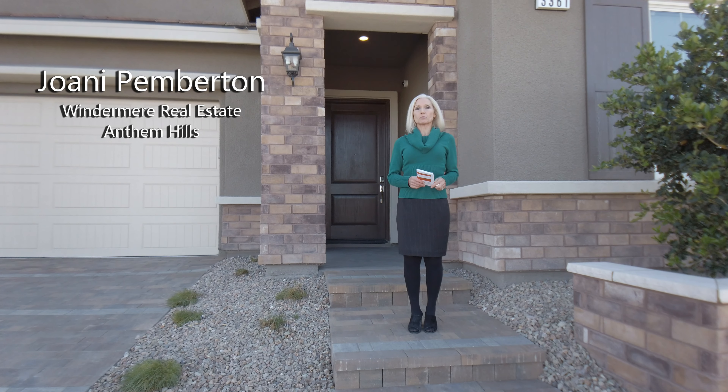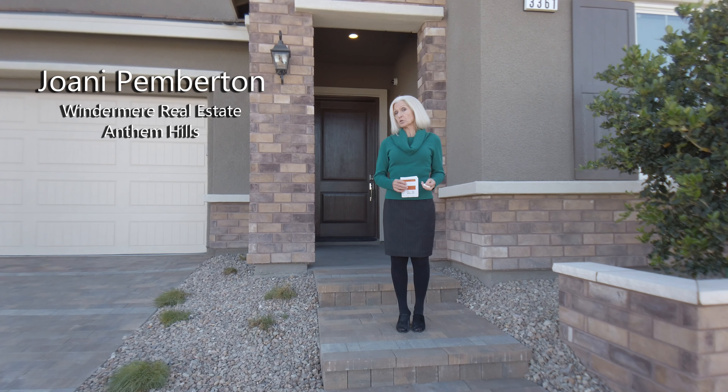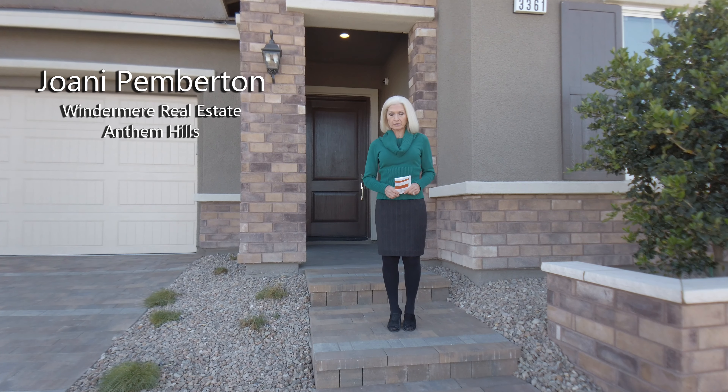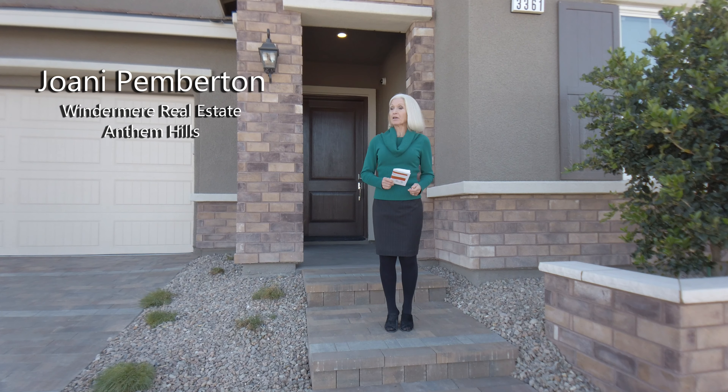Hi, my name is Joni Pembert-Digas and we are in the Segoro model, which is the Vistamar collection at Toll Brothers in Inspirata. This particular home is the Segoro model and it's 3,236 square feet, five bedroom, three bath, three car garage.